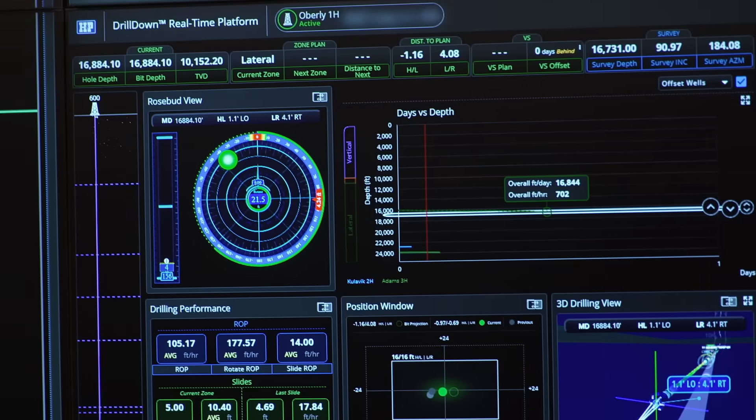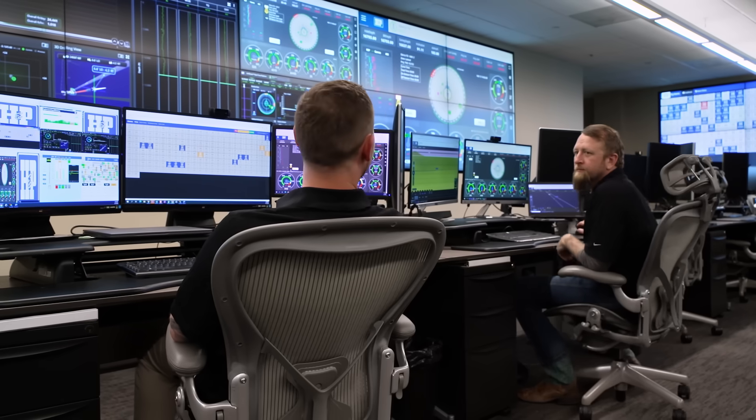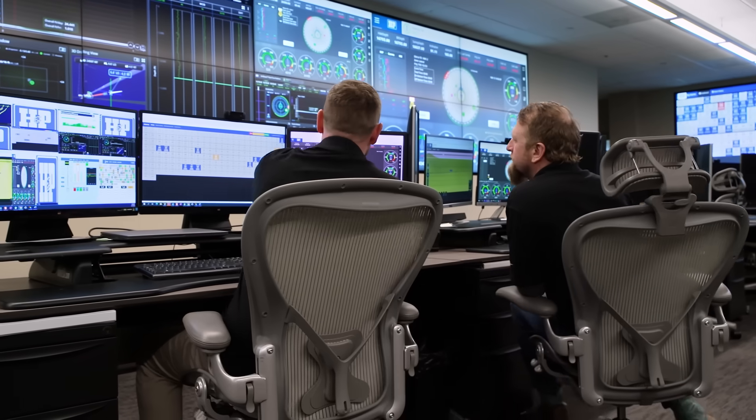At H&P, they control that technology remotely. They can operate rigs across the globe that are miles below the Earth's surface. "I'd really like to see all this in action. Can you show me how you monitor it here?" "Let's take a look."